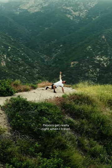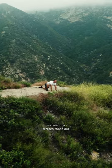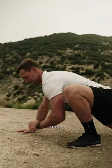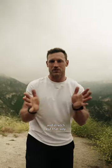From there I'm going to go to a hip flexor stretch. My hip flexors get really tight when I travel, so I want to stretch those out. Then I like to add in a little rotation as well by opening up and reaching up to stretch the thoracic spine a little bit.